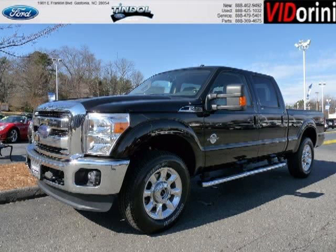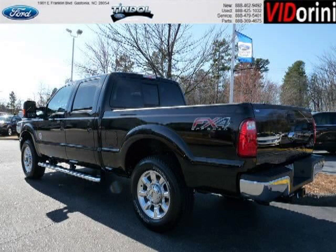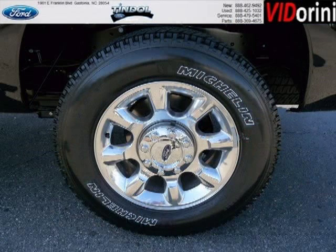Do you want to stretch your purchasing power? Well, take a look at this outstanding 2013 Ford F-250. This F-250 would look so much better with you behind the wheel instead of sitting on our lot. And with climate control, automatic transmission, it's bound to sell fast.